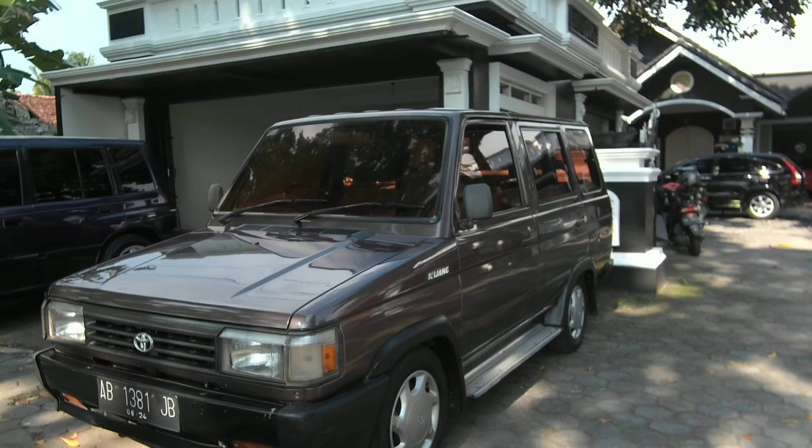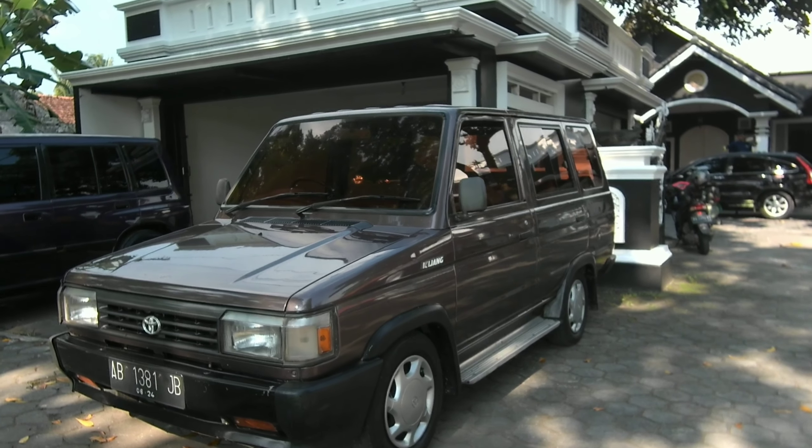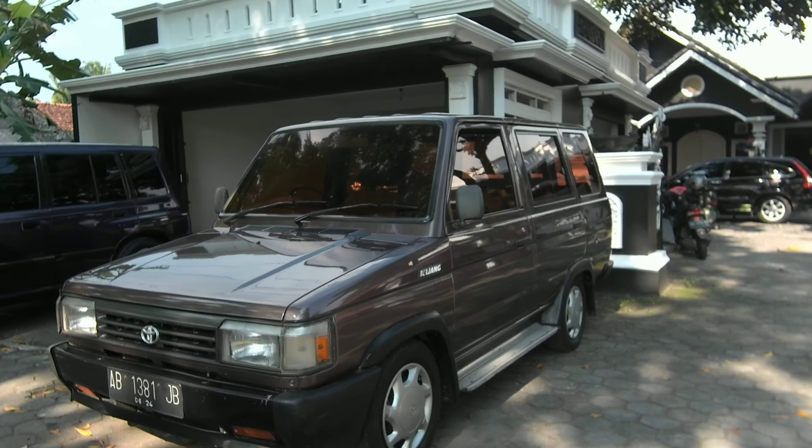Jumpa lagi dengan Autococo, masih dengan Toyota Kijang. Ini cocok untuk teman-teman yang sedang mencari Toyota Kijang. Ini merupakan Toyota Kijang Super yang sudah di-update ke ekstra.